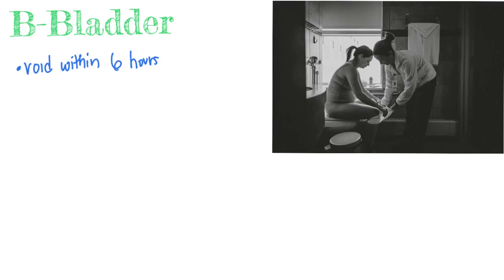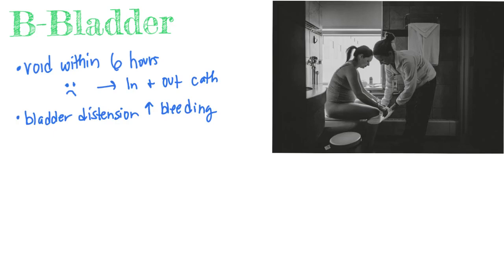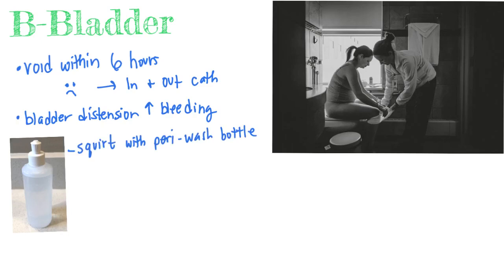Next is B for bladder. We want her to void within six hours after birth. If she can't urinate by six hours, she'll get a urinary in-and-out cath to empty the bladder. A full bladder can increase bleeding. If she can't urinate on her own, we can help encourage urination by giving her a peri-wash bottle with warm water to help.